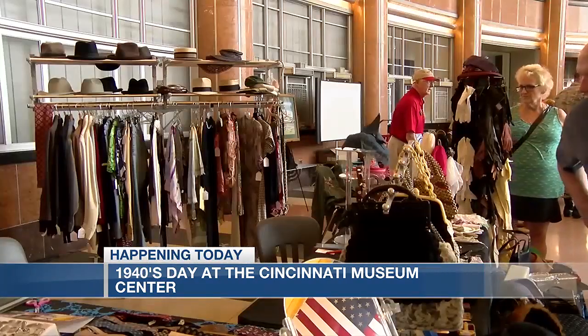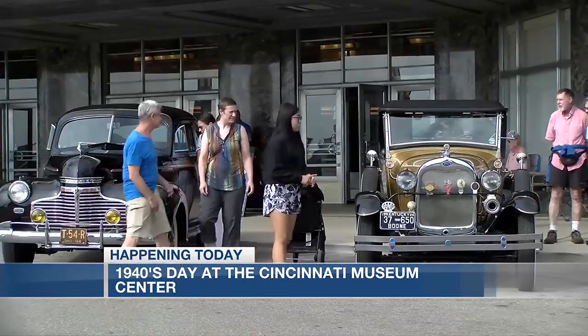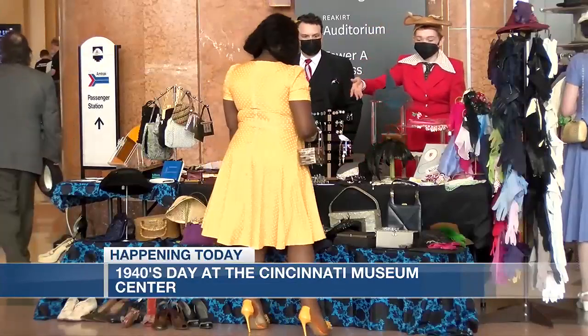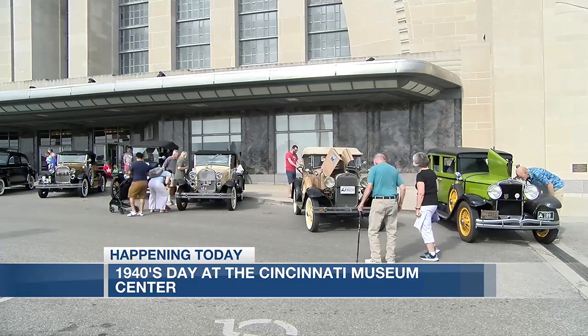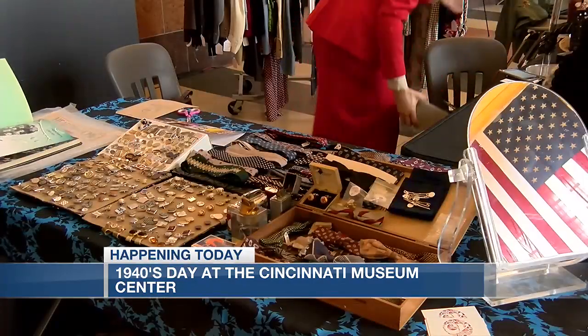After the war ended, survivors came through. We love the history of this building — we love what it means for the community. The amazing Pullman porters from the West End, the amazing servicemen who were working, the amazing survivors as we partner with the Holocaust and Humanities Center every day. So this decade just means so much to our building, but also to our city and our community.